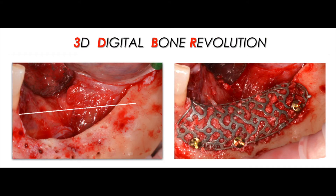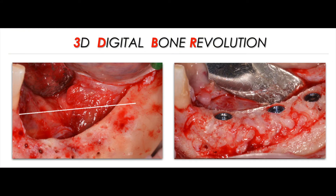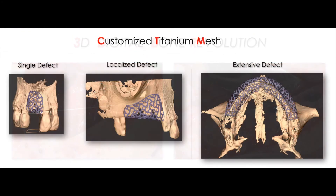So we can really call this a three-dimensional digital bone revolution, and these are the results that we can obtain. We can adopt this kind of technology to treat all types of bone defects. The extension of defects doesn't matter because we can restore adequate bone volume with a device customized for each defect.